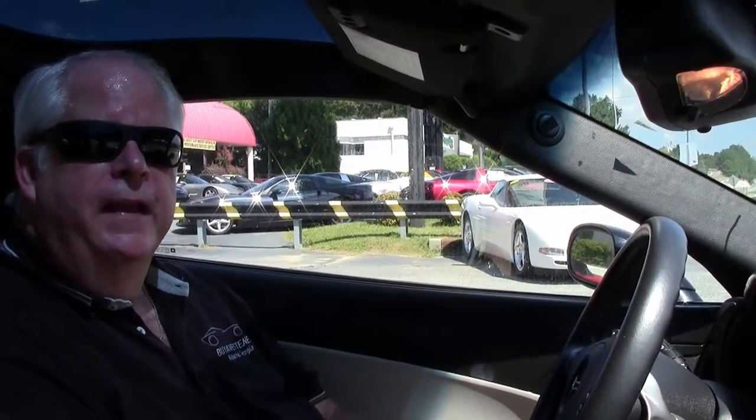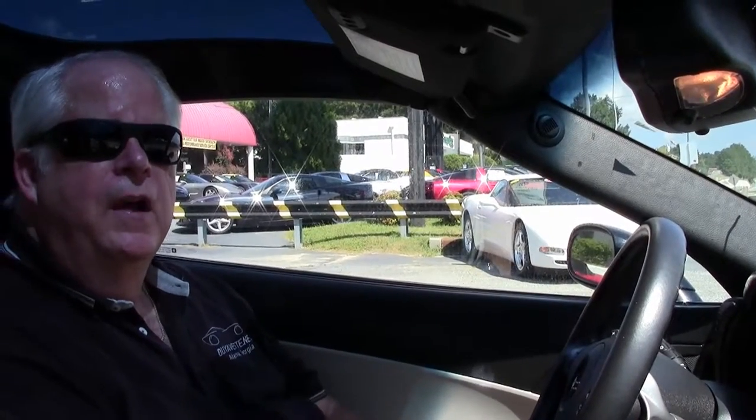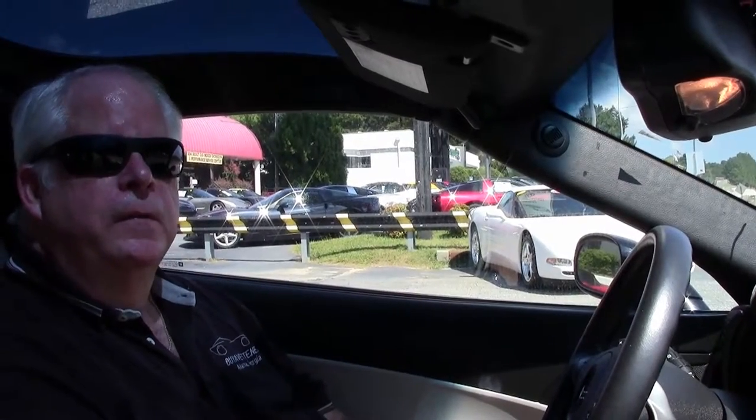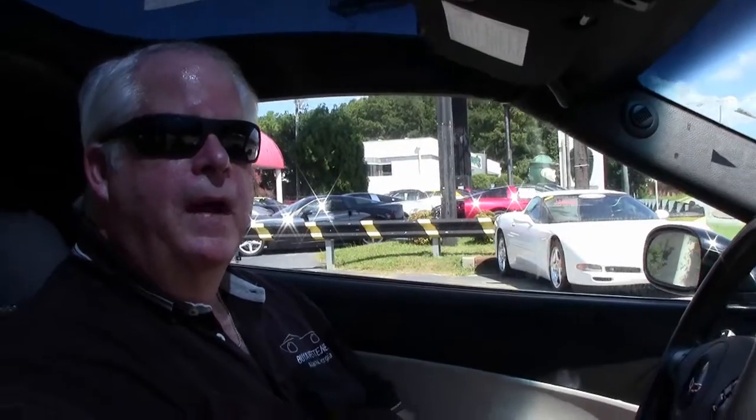Hello folks, welcome to Buy a Vet in Atlanta, Georgia. My name is Rick Engel. Today I'm going to take you on a test drive on this 2010 black with black and gray interior, 3LT. It's got a little over 32,000 miles to it.